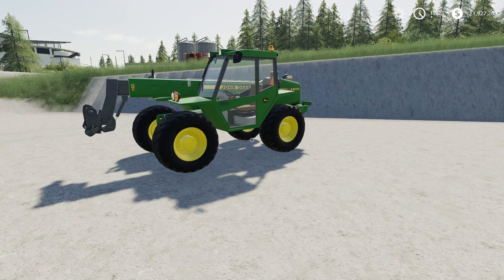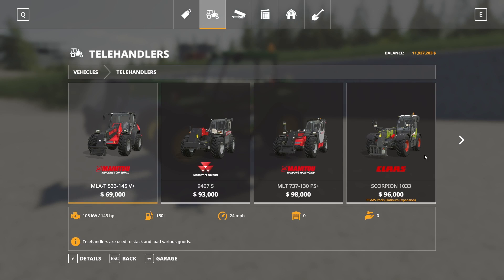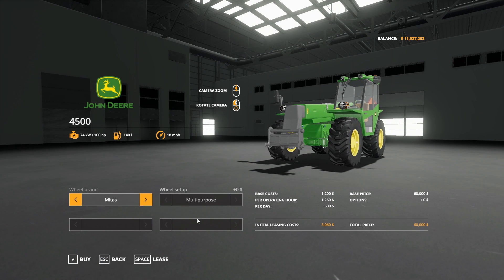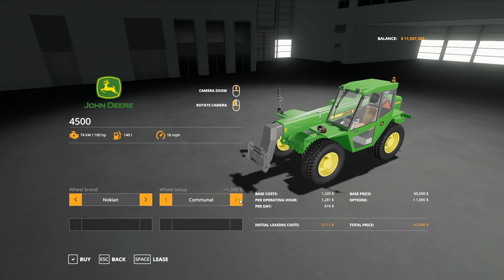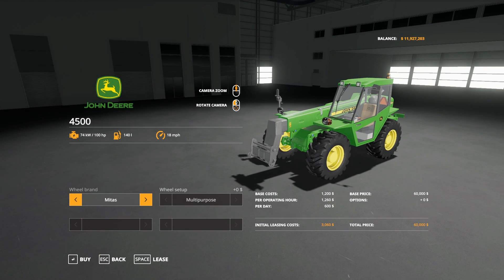Next up we have the John Deere 4500 telehandler by MEFIUFS Modding. This is 9.19 megabytes to download and is for all platforms. In the store, it's under telehandlers at a base price of $60,000. The only customization is wheel brand: Midas has Multipurpose, Michelin has Standard and Multipurpose, Trelleborg has Standard, Wides, and Multipurpose, and Nokian has Communal and Wide.